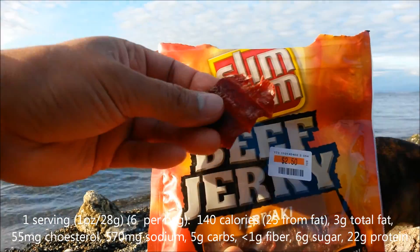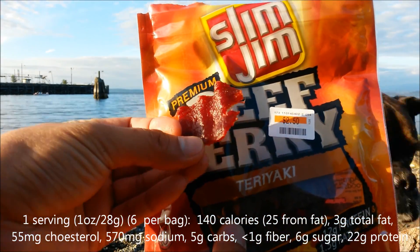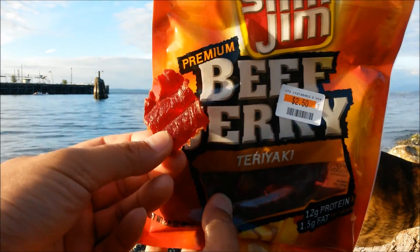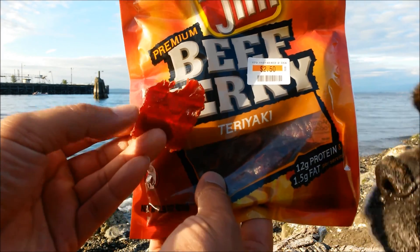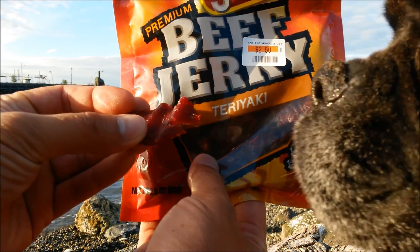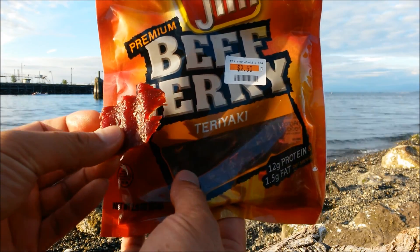Now these are significantly chewier than the steakhouse ones. The flavor is a little bit weak considering it's teriyaki flavor, but it's not bad. It's got a slight sweetness to it, and it's actually pretty good quality beef.